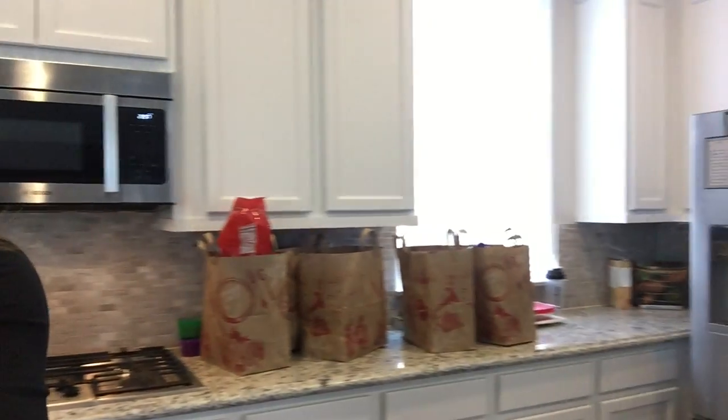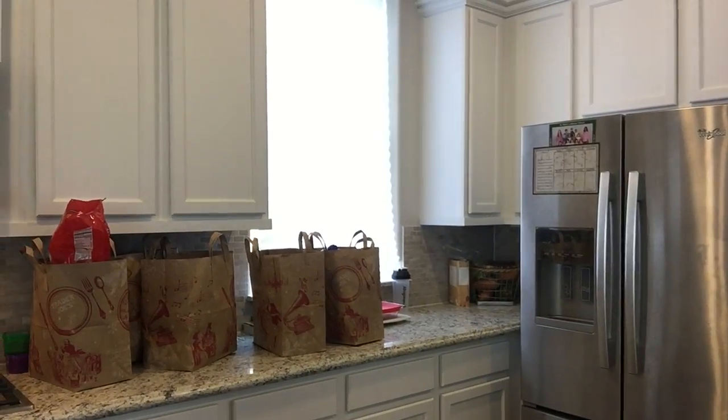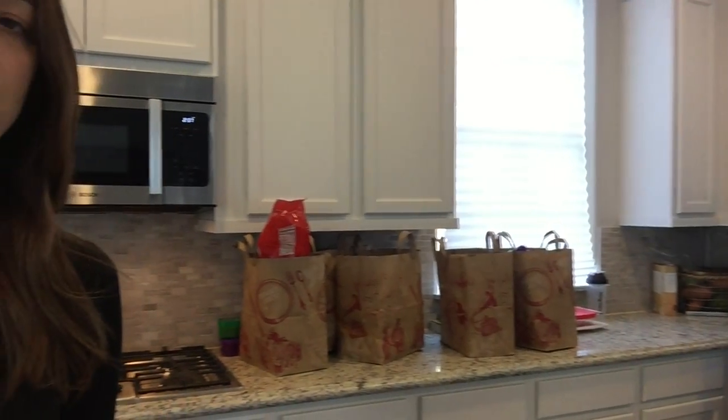I have six bags full of food here — snacks, juices, tons of fruits and vegetables. For people who think they can't eat healthy on a budget, you can. My family of three will probably be able to eat on this for about a week and a half, and I spent $253. That is pretty amazing.